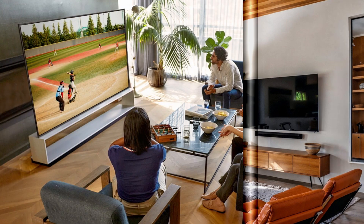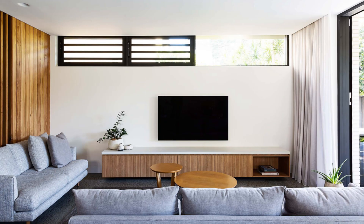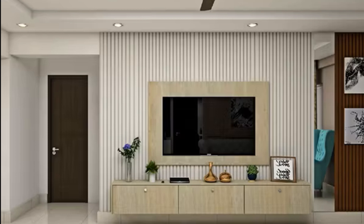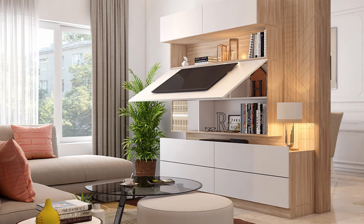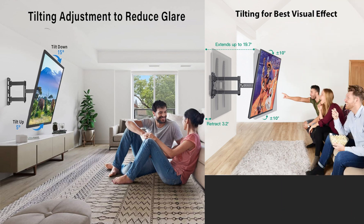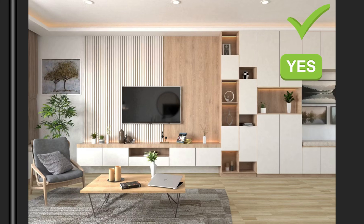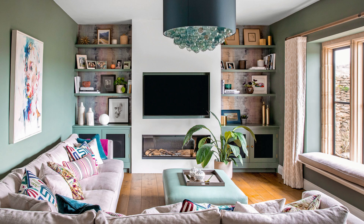Second, consider viewing distance — the TV should be positioned at a distance that allows viewers to see the screen comfortably without straining. Third, mount the TV correctly — if mounting on the wall, ensure it is installed at the appropriate height so the center of the screen is at eye level when seated. Fourth, use adjustable mounts — consider a TV mount with adjustable features to tilt or swivel the TV to the optimal viewing angle. Finally, create a viewing zone — arrange furniture in a way that defines a specific viewing zone centered around the TV to establish a cohesive layout and enhance the overall viewing experience.